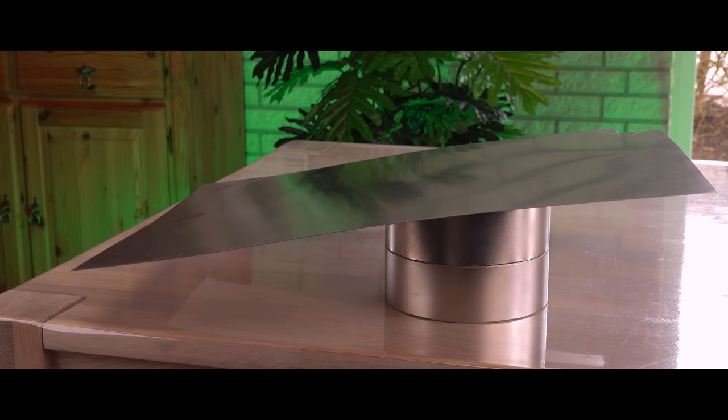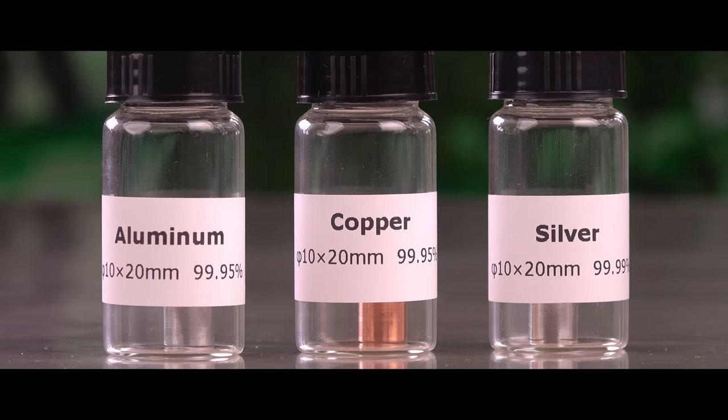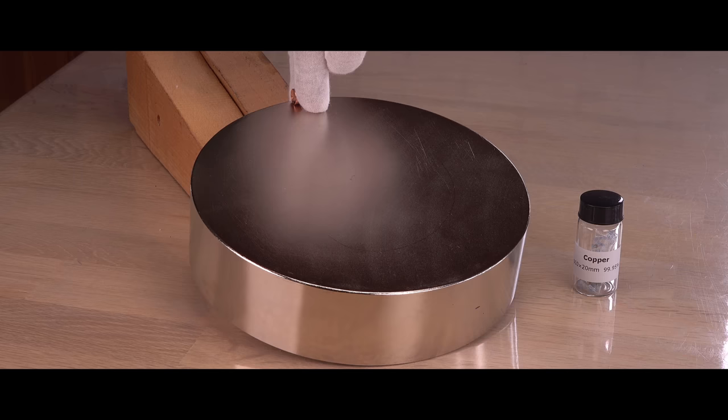Before we get started, I have a question for you. Which one of these cylinders rolls off a magnet the slowest? The one made of aluminum, copper, or silver? We'll soon find out.